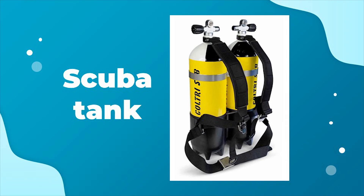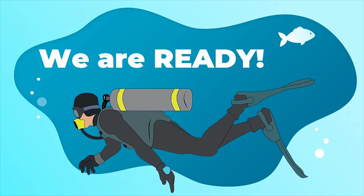Now, let's imagine that we have the suits and we are ready to dive. In our adventure deep in the sea, we found many fish.